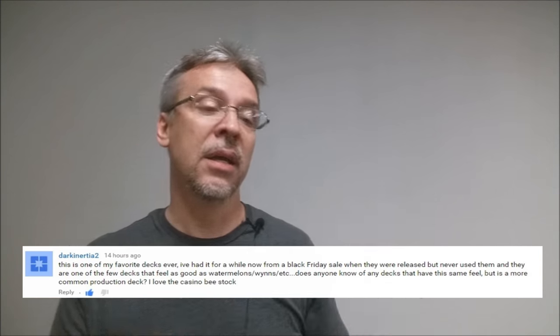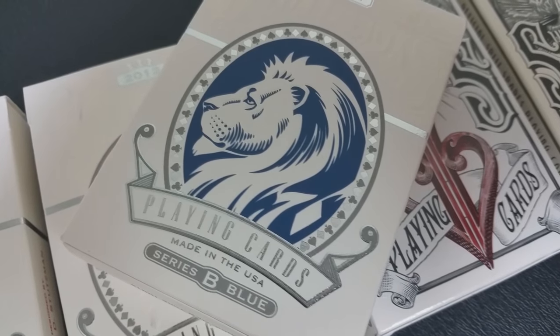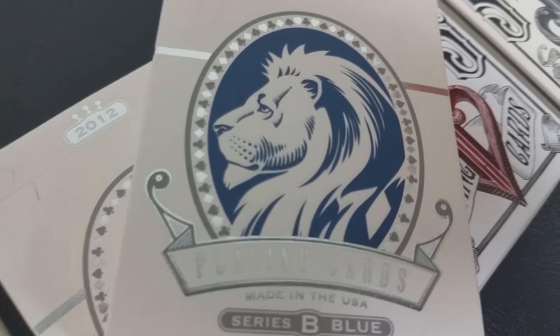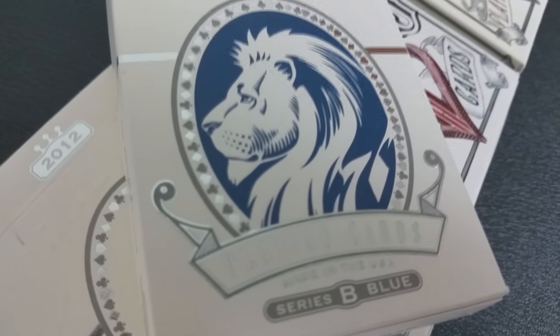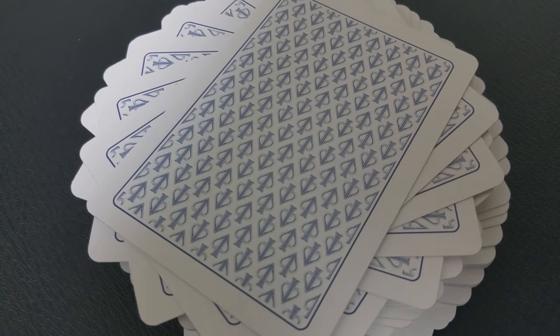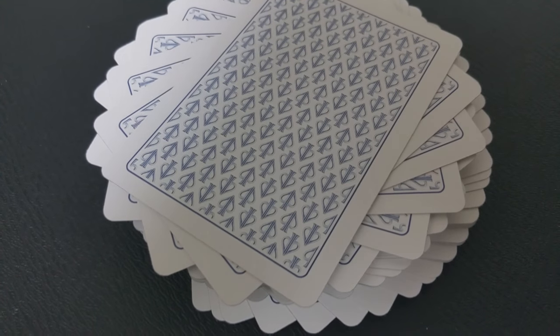I love Casino B stock. So Dark Inertia 2, thanks for your question — that is a great question and it's really two-fold. On the one hand, you're asking if there's another deck similar to the White Lions and if it's a more commonly produced deck, because that would be the deck you'd like to use. And I'm glad you recognize that David Blaine pretty much puts out decks using casino-grade stock. If I've ever said in the past that David Blaine's decks are retail stock, I was wrong.